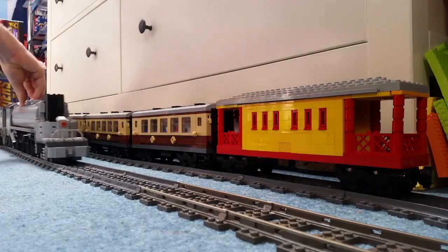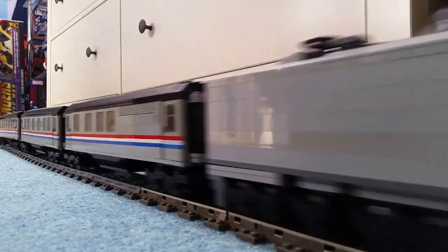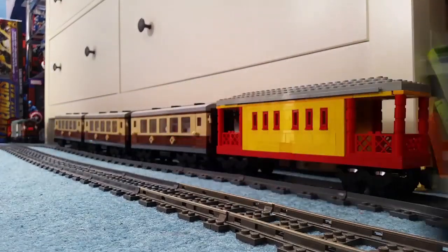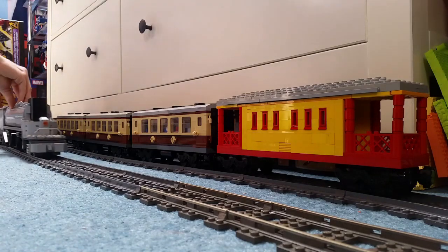The last uploaded video for this model was on the 6th of May 2019, and this, like a number of other giants, has no real-life inspiration. This was a very spur-of-the-moment type of build, and it was supposed to be the successor to the Emerald Champion.